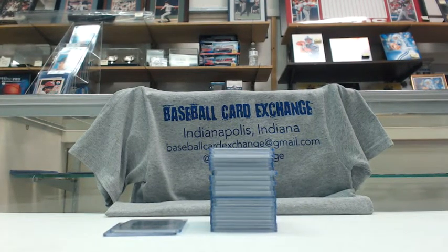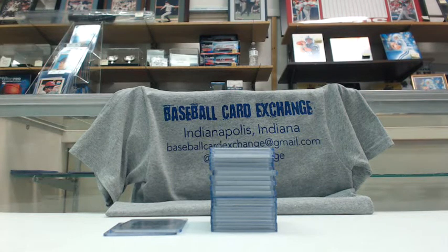Hey, what's up everybody? This is Jake from Exchange of Card Breaks.